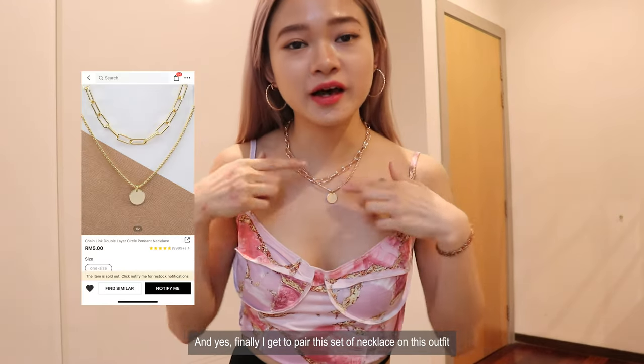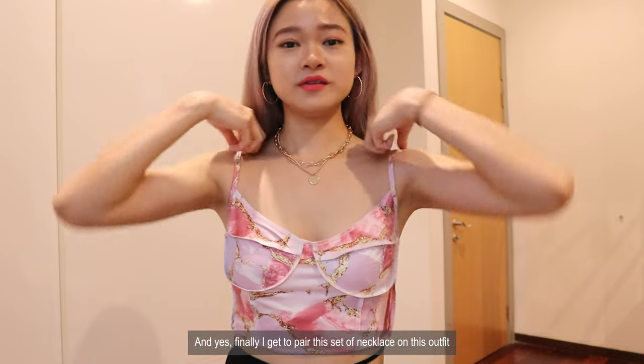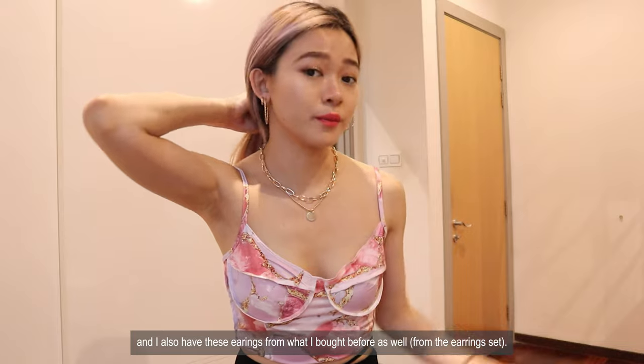Finally I get to pair this set of necklace on this outfit, and I also have these earrings from what I bought before as well.